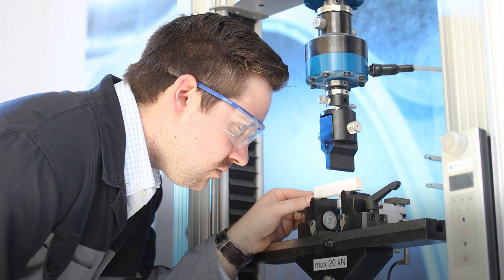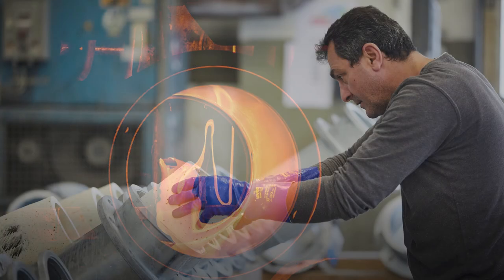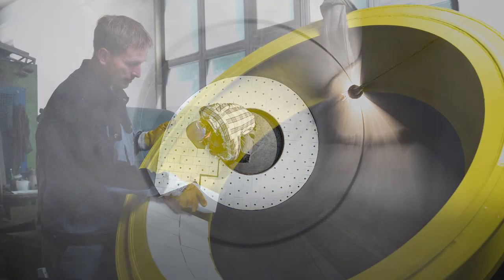Ask us, the experts for wear protection, whenever there is need for optimal protection of plant components and pipe systems.